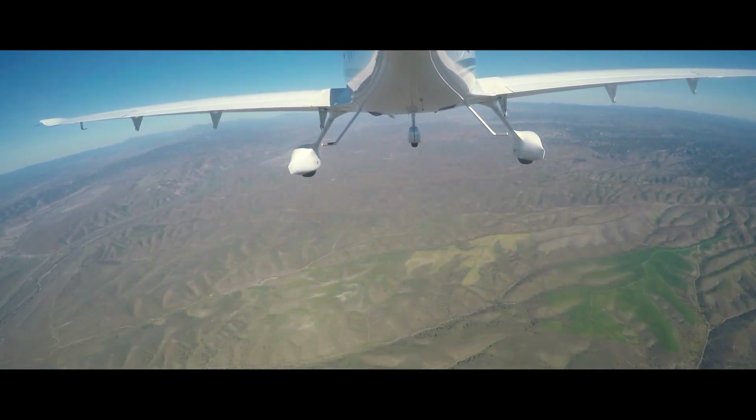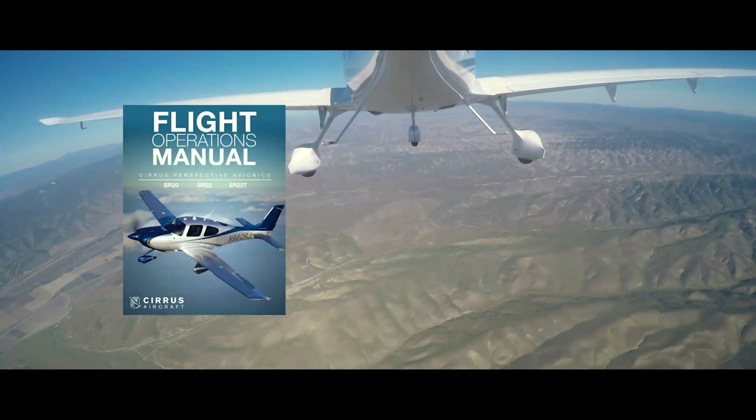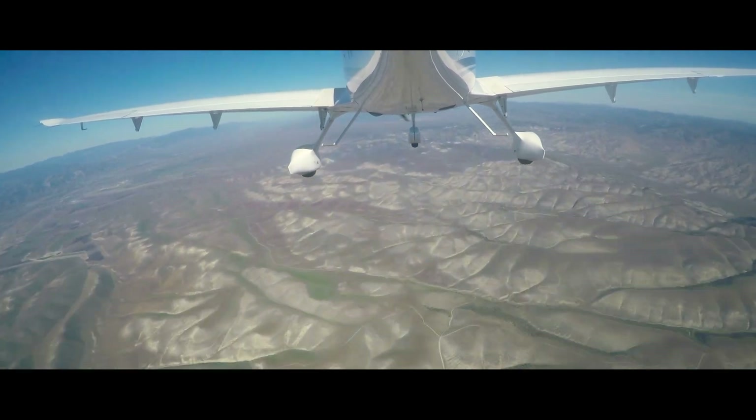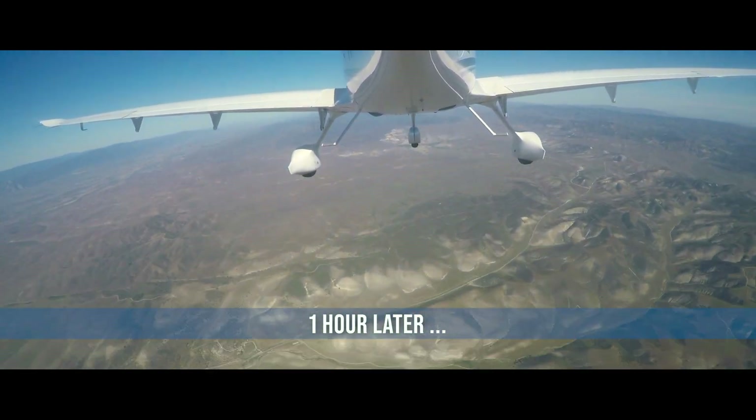I spent a lot of cruise time going through the airplane flight manual and the Garmin handbook, but still couldn't identify the reason. Later on, I just decided to leave it and deal with it after landing.